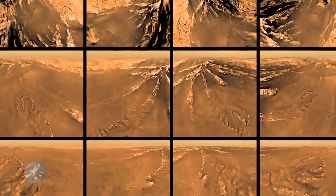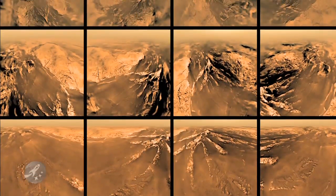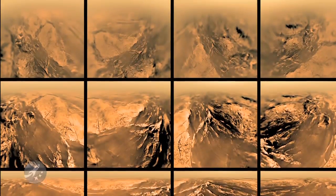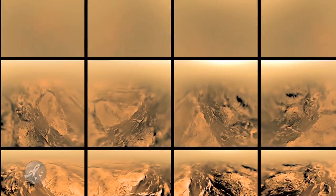The Cassini teams will be analyzing all of the information we are now receiving for the next few days and weeks, while Cassini prepares for two more flybys in October, just 16 miles from the surface.